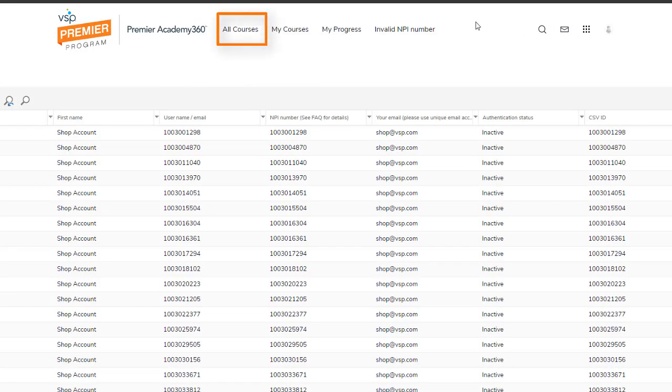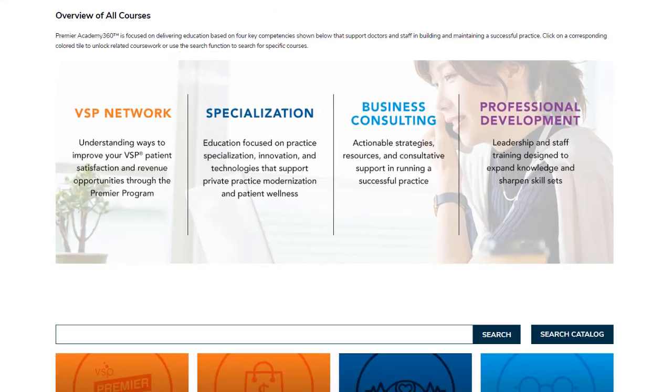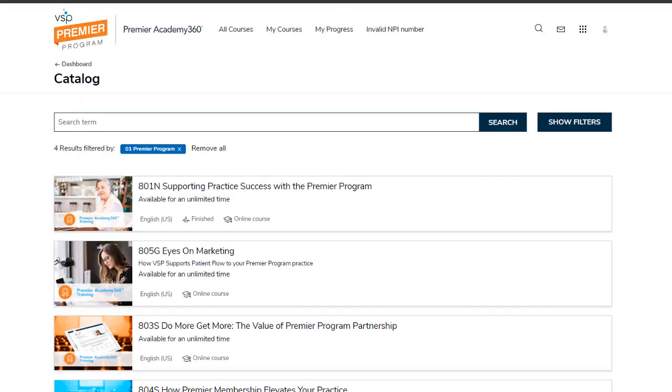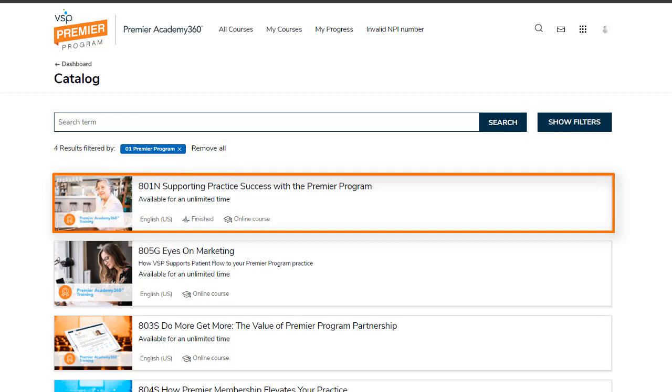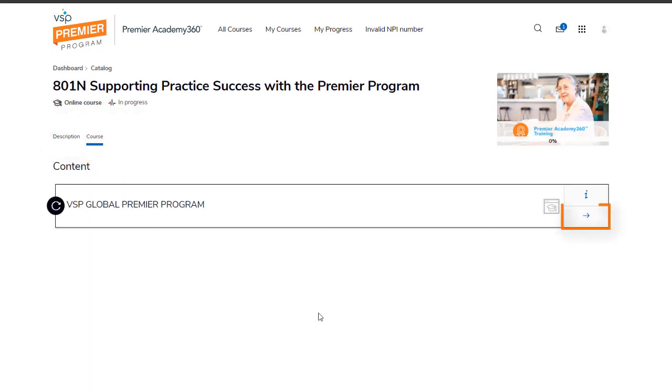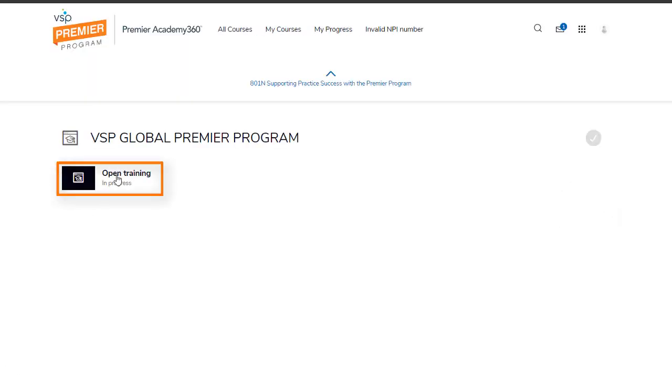Here, you can access all the Premier Program training. Once in the Premier Program section, navigate to and select the course labeled 801N Supporting Practice Success with the Premier Program. Click on the content tab and select the blue arrow. Next, click on the title of the content to enter the course.